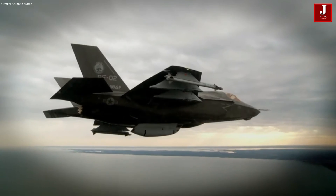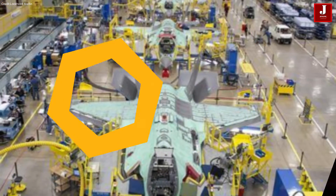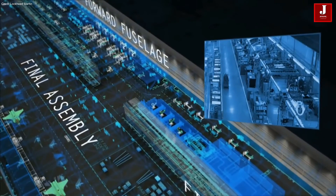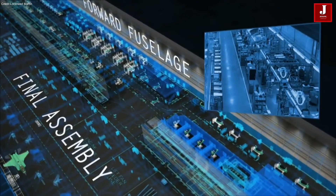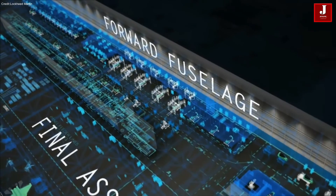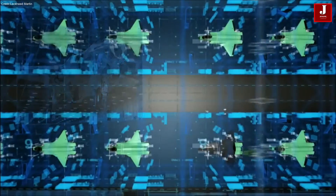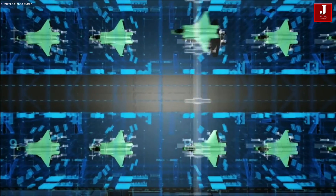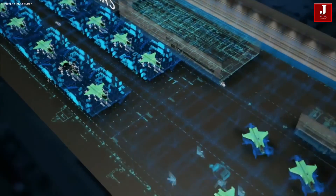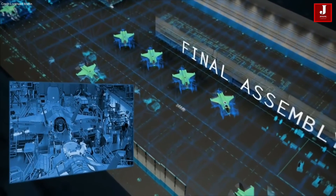Additionally, the F-35's adaptable design and benefits of large-scale production were instrumental in controlling costs. Lockheed Martin focused on refining manufacturing methods and utilizing shared components across different models to enhance productivity and reduce per-unit expenses. Nevertheless, obstacles encountered in the F-35 initiative, such as delays, technical hurdles, and disruptions in the supply chain, have overshadowed initial cost estimates, highlighting the intricate nature of contemporary defense procurement endeavors.